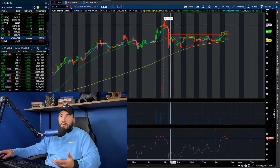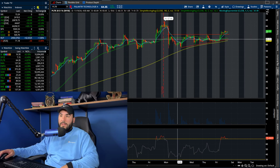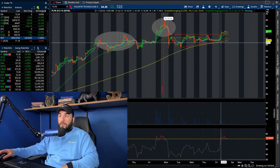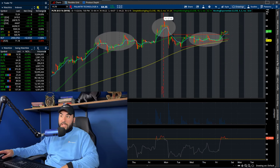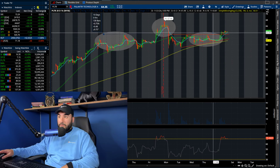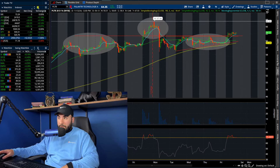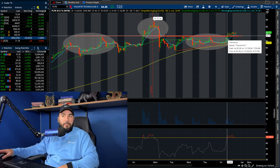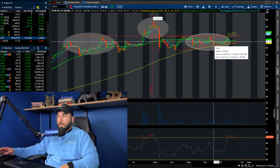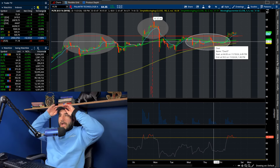You guys probably remember the head and shoulders pattern we were talking about. It looks like now we're breaking out of the neckline heading into this week. We have the left shoulder there, the head right here, the right shoulder here. I told you guys to keep your eyes on that neckline at about $63.30–$63.50. Clearly, if I zoom in, we're breaking out of there. We closed above it, we're holding above it as support. That's a great sign — I like the way we look heading into this week.